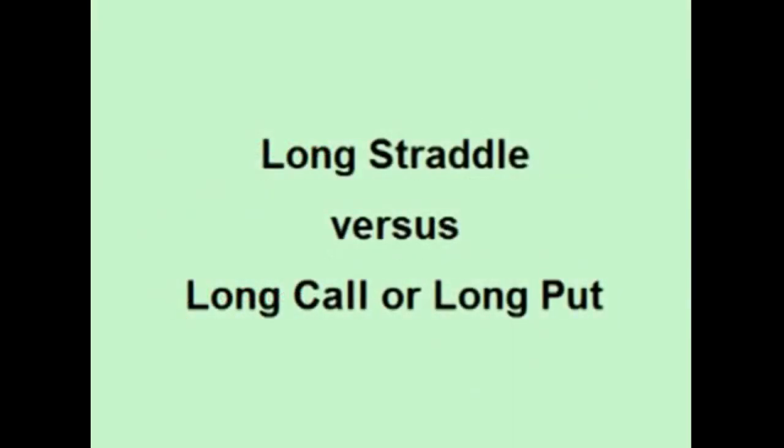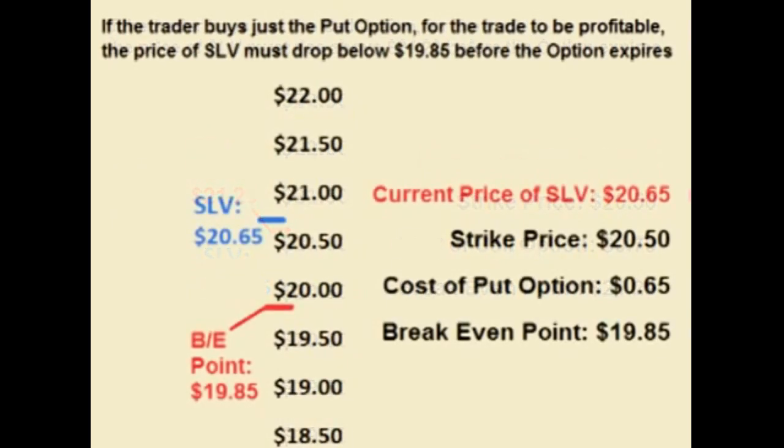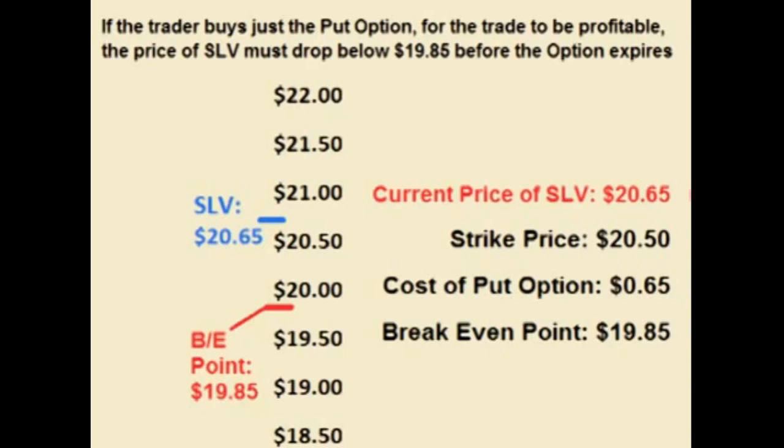Let's compare placing a straddle to just buying the call option or the put option. If the trader buys just the call option, he is paying $0.79 a share up front for a strike price of $20.50. This means that for this trade to be profitable, the price of SLV has to rise not just above $20.50 but above $21.29 to cover the cost of the option. If the price does not rise above $21.29, then the trade loses money.